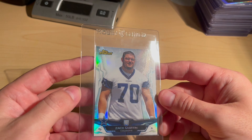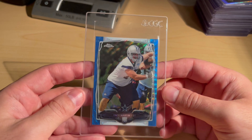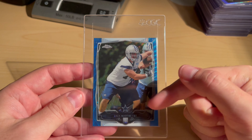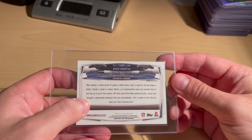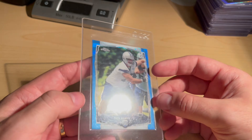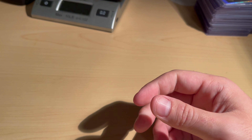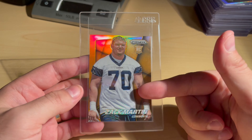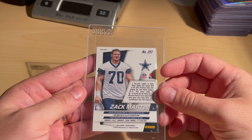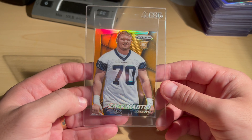Topps Finest Silver Refractor — very clean copy, leaning towards the 10 but I've been saying that a lot this video, so who knows. I purchased a lot of about 50 or 60 Zach Martin refractors from Topps Chrome — here's a blue one, not exactly sure of the parallel, we'll see what it does. Only have one Orange Prism that was worthy of this submission — it does have a little minor corner wear on the back side, otherwise a clean copy on the front.